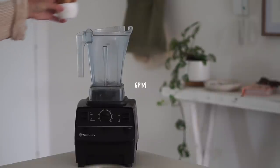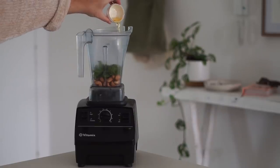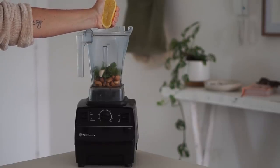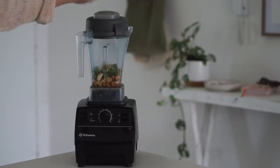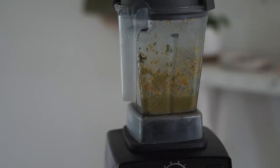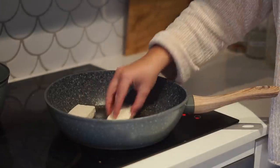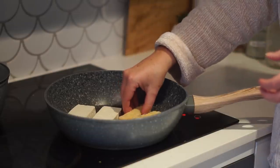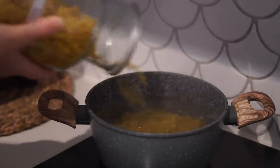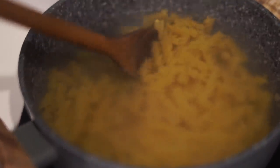For dinner I started once again with cashews in the Vitamix, adding basil, oil, garlic, lemon, and salt to make a pesto recipe created by my friend Sophie — I'll link her recipe below, it's a delicious vegan pesto. In a frying pan I fried up some tofu for my partner Cara and some chickpea tempeh for me, and I started cooking pasta in boiling water.